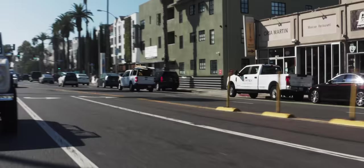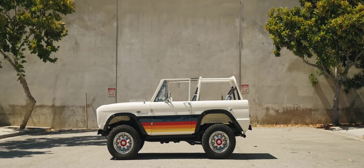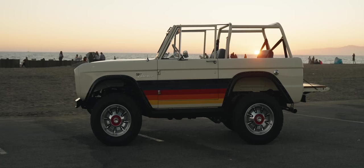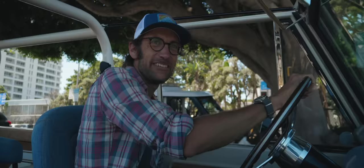This is the Gateway Bronco, and I don't think I've ever driven something that fits its surroundings so well. Wherever you park it — plain background, scruffy background, interesting background — it looks like it's been art-directed into place. And wherever you drive it, people smile and want to know more.